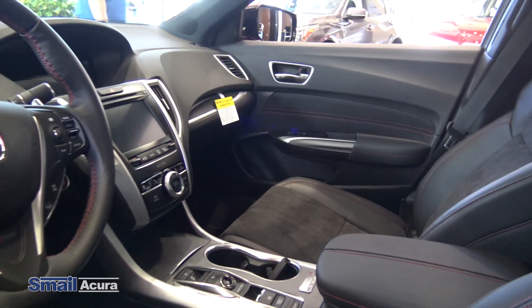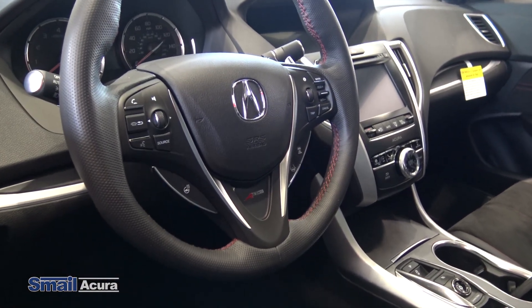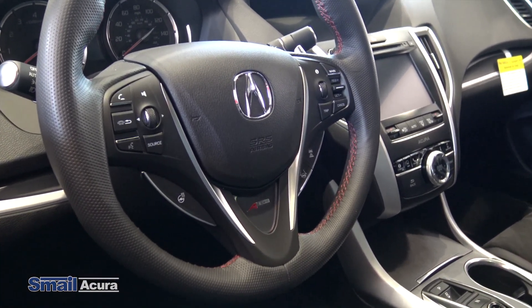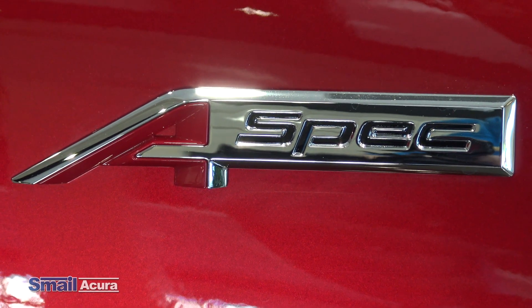The Acura TLX PMC edition also has a different interior. It does have the black Alcantara suede, just like any other standard A-Spec, but it does have red stitching going inside of it, as well as A-Spec floor mats that are special to the car.